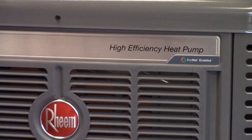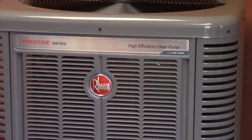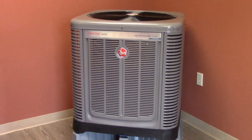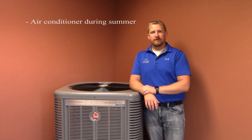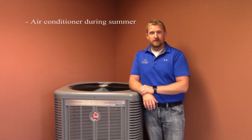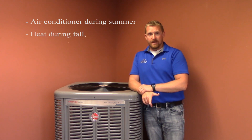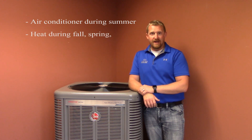An air source heat pump is a heating and cooling unit that will fully replace your central air conditioning unit. The big benefit to a heat pump is that during the summer it is exactly the same as an air conditioner — no more efficient, no less — but it also has the ability to essentially run in reverse and create heat for your home during the fall, during the spring, and down to temperatures between 5 and 10 degrees.